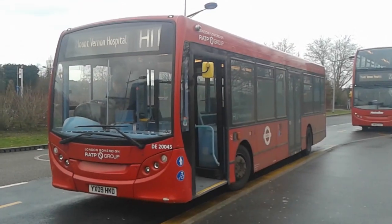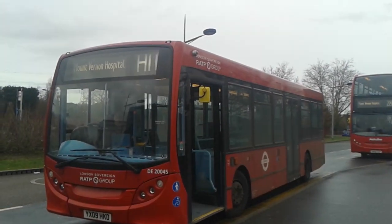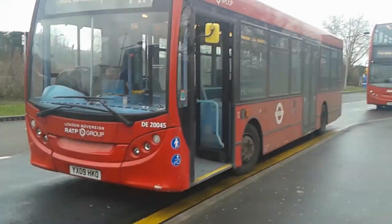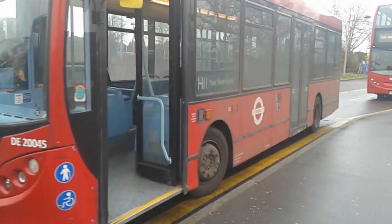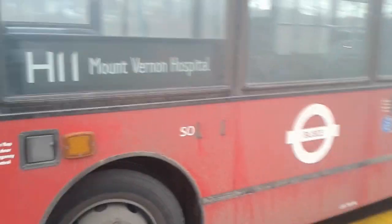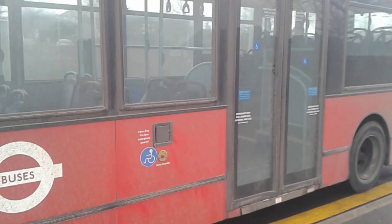Hello and welcome to this H11 Princess video. Today I shall be filming DE45, 420045. First coming to Sovereign in late 2016, this bus has been here for H11, H9, and H10 contracts.